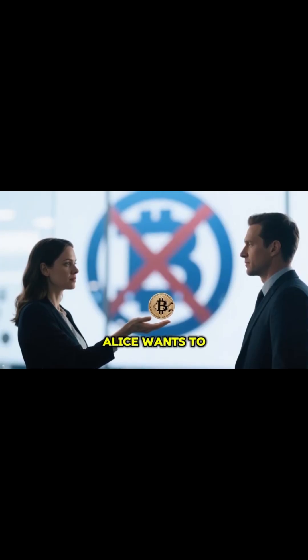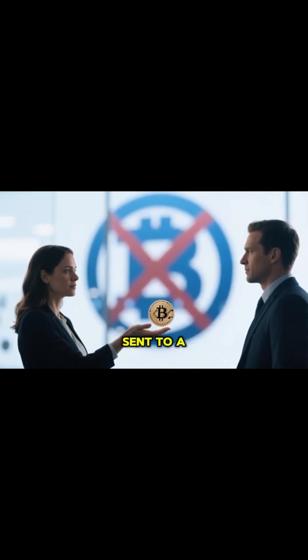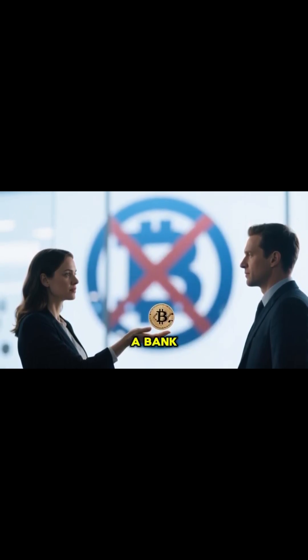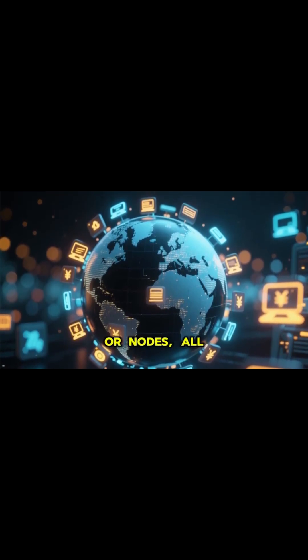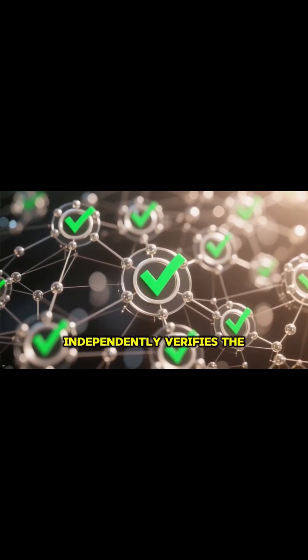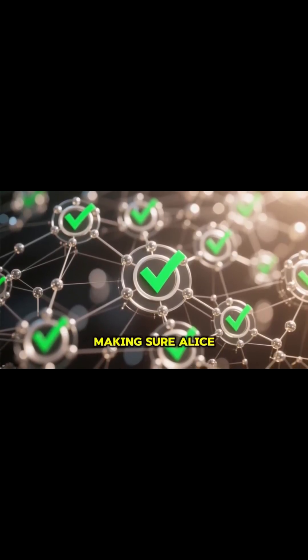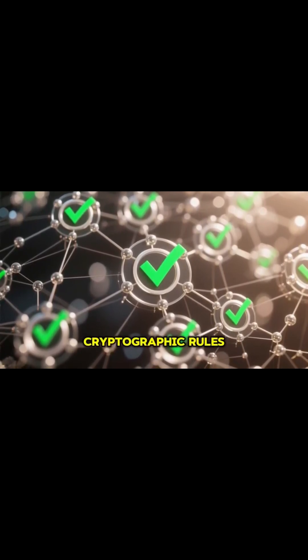So, let's say Alice wants to send Bob one Bitcoin. That transaction isn't sent to a single server like a bank. Instead, it's broadcast to thousands of computers, or nodes, all around the world. Each of these nodes independently verifies the transaction, making sure Alice has the funds and that everything follows the network's cryptographic rules.